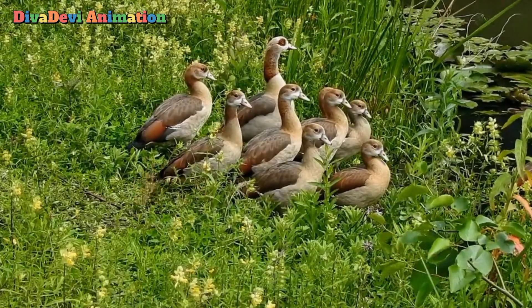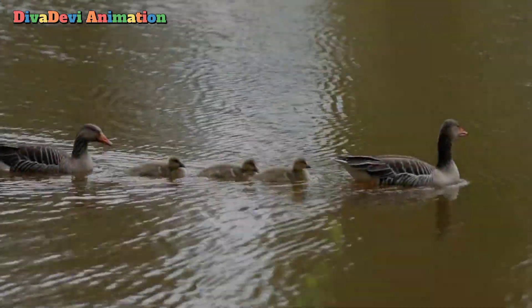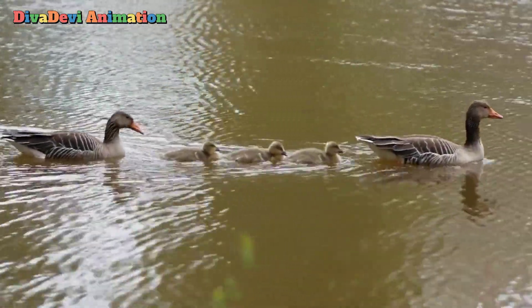However, some Canada geese live year-round in the same parts of the United States or Canada.